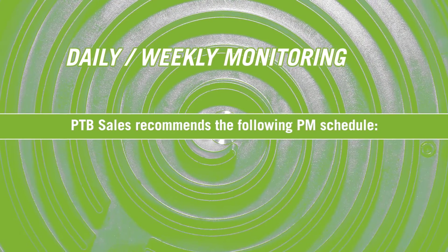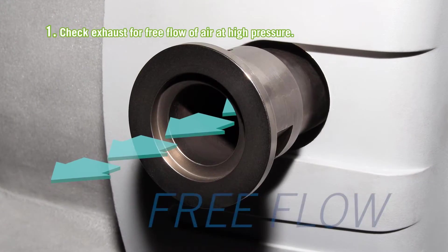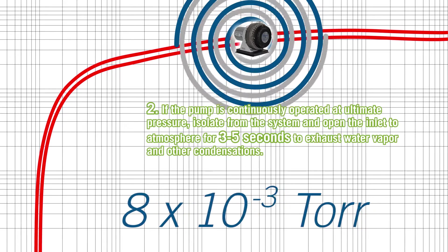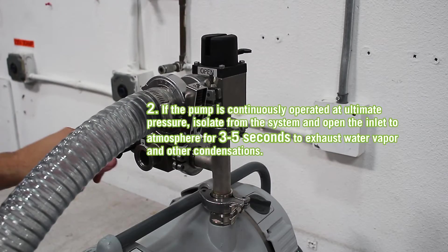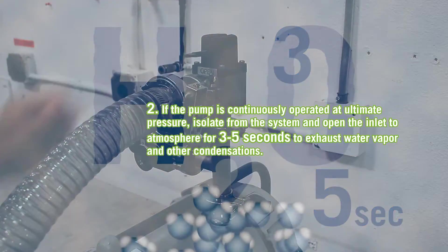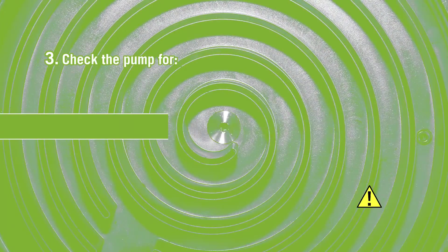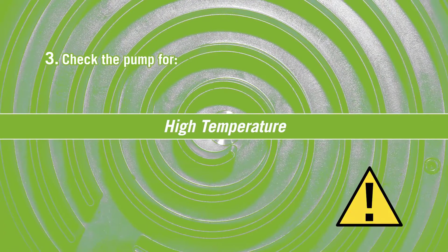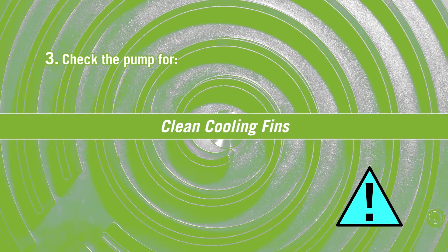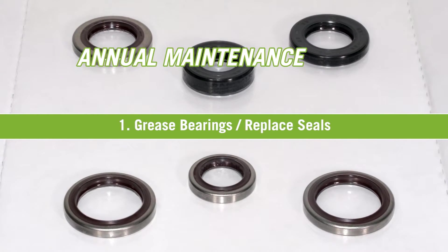PTB Sales recommends the following scroll pump PM schedule. Check exhaust for free flow of air at high pressure. If the pump is continuously operated at ultimate pressure, isolate from the system and open the inlet to atmosphere for three to five seconds to exhaust water vapor and other condensations. Check the pump for excessive noise, vibration, high temperature, proper cooling fan operation, clean cooling fins, and clogged air muffler.